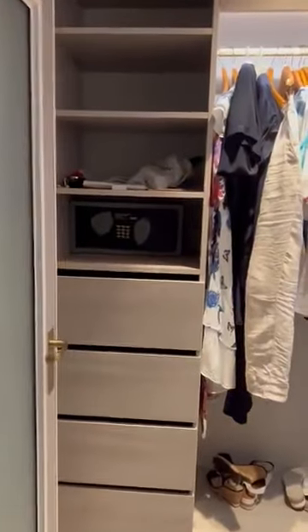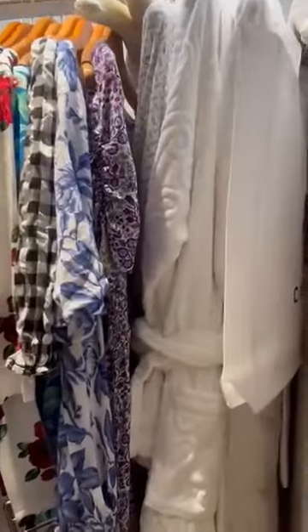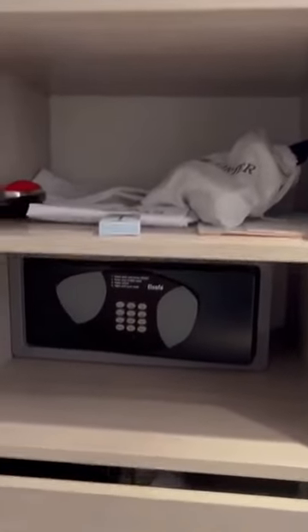Here is our walk-in wardrobe, along with bathrobes and slippers, hairdryer, laundry bags, and safe drawers.